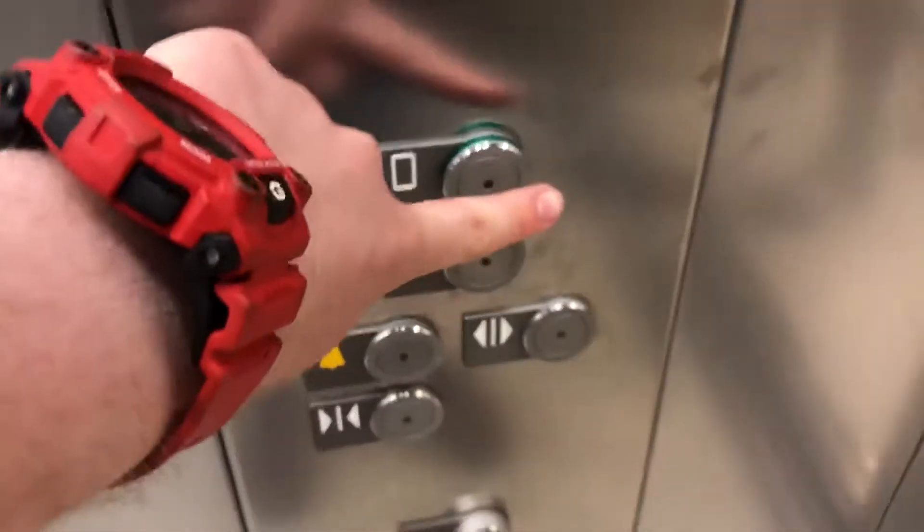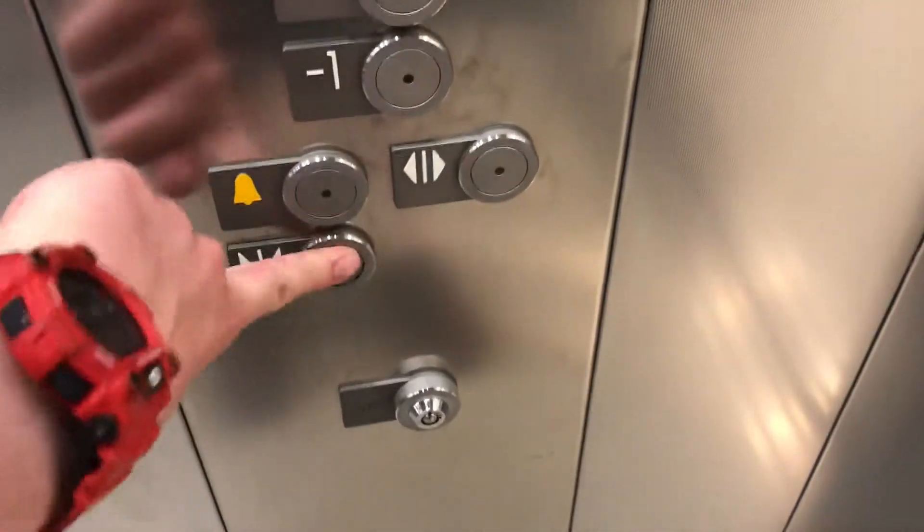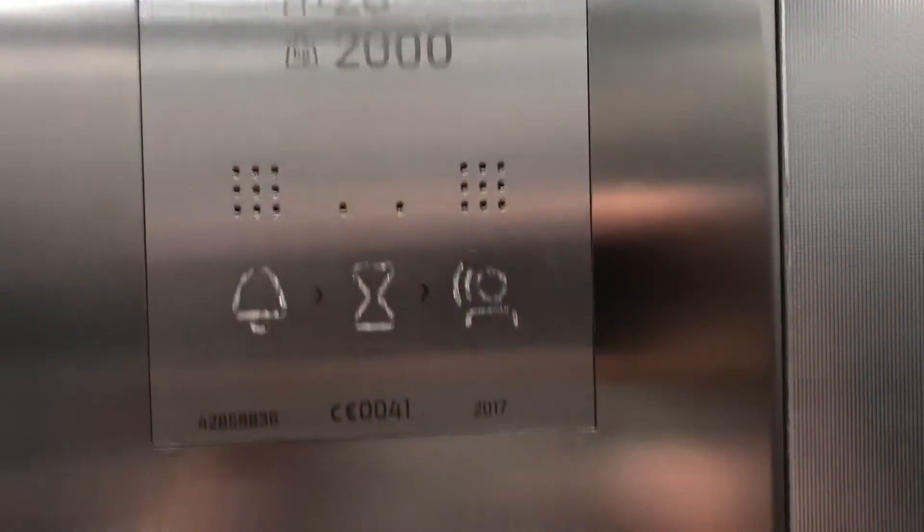This is the lift at Primark in Shrewsbury. It's a Kone Eco-disc lift. Capacity 26 persons, 2,000 kilograms. Built in 2017.